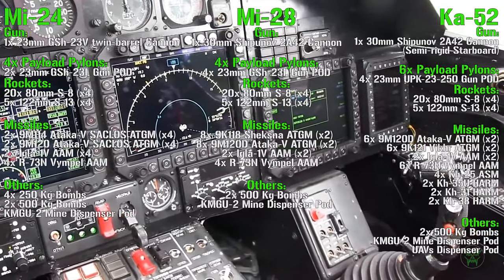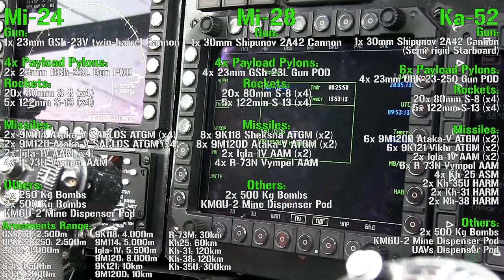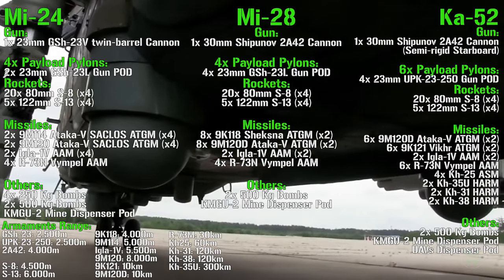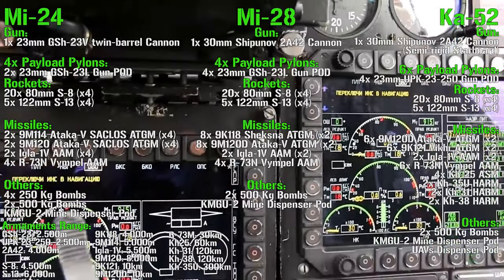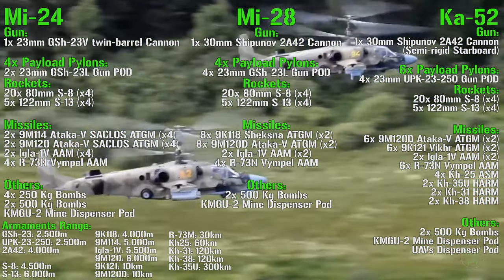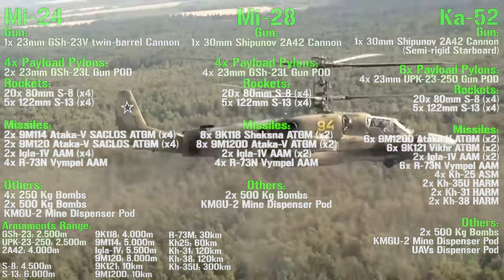If you are curious about the range of each of these weapons, here is a list. We can find a range of 2,500 m for most of the guns, except for the Ka-52 gun which has a range of 4,000 m. For rockets, we can find 4,500 m for the S-8, and 6,000 m for the S-13. For missiles, we start from 4,000 km as the shortest range for an anti-tank guided missile, up to 300 km for the longest range. These are real cruise missiles adopted against ships, fortifications, bases — anything that is very far away from the helicopter.